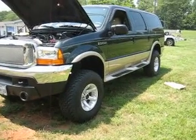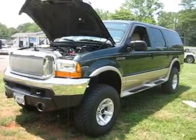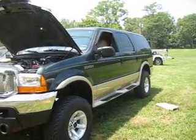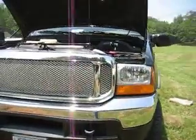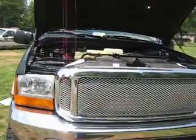Hi everybody, this is Jerry Ogles. Got a great truck for you today — a 2000 Excursion with the 7.3 Power Stroke diesel, in excellent condition with 86,000 miles.